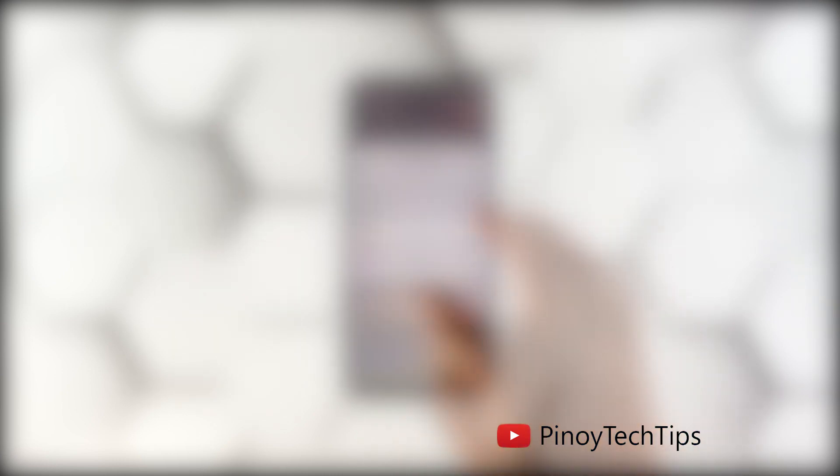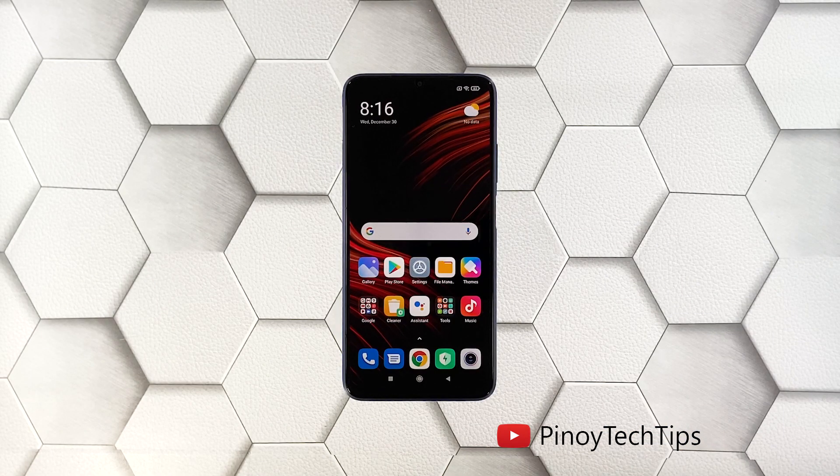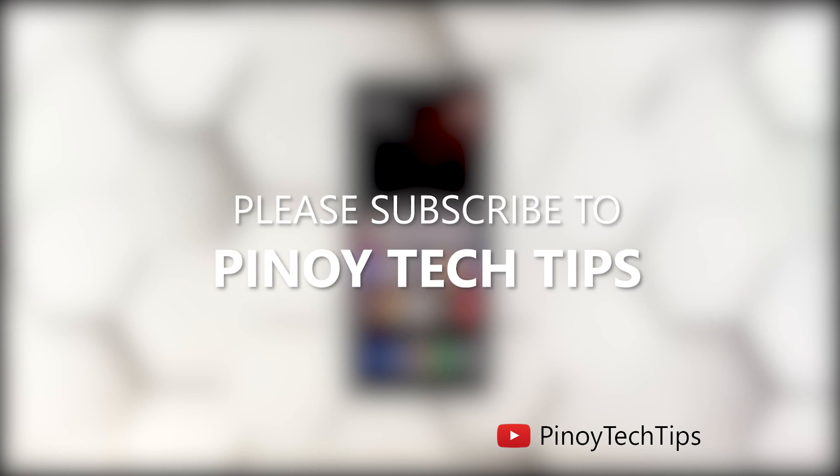It should take just a few minutes before your device becomes ready again. Once the reset is complete, set up your Poco M3 as a new device. We hope that this guide can help you.